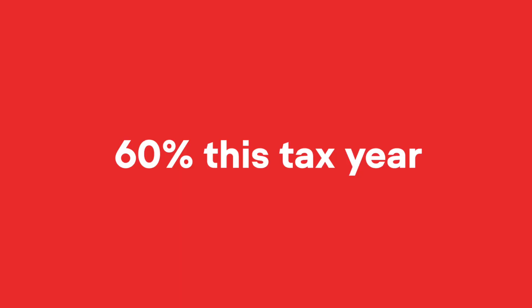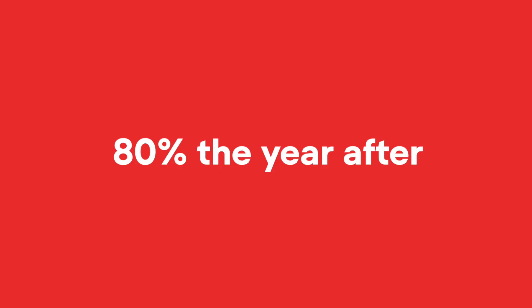The changes will come in phases. This tax year, investors can claim 60% of their interest costs, 80% the year after, and 100% in 2025-2026.